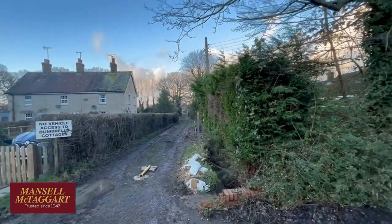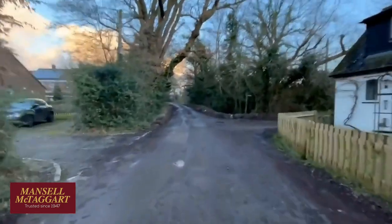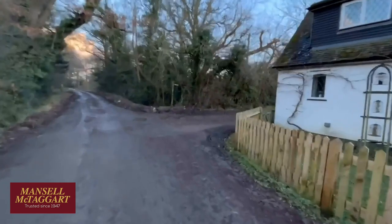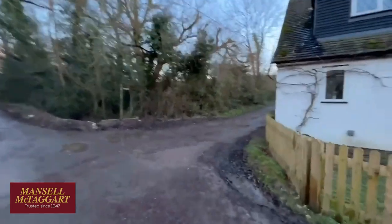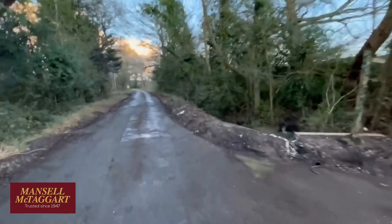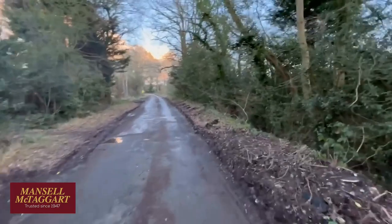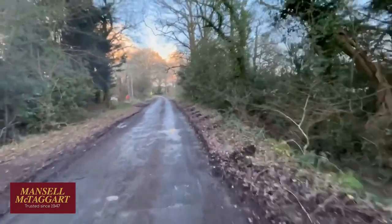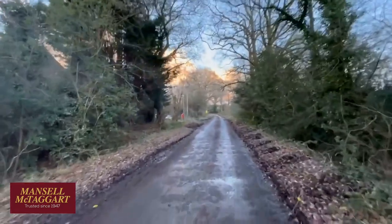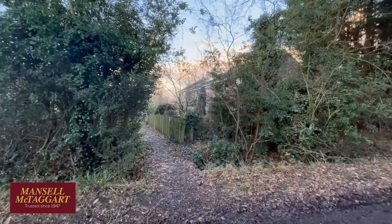There are footpaths everywhere. Literally, up behind me there's a footpath that takes you up into the woods, so if you're keen to be out in the countryside or you've got a dog and like to go for a walk, this is a wonderful spot. Countryside is everywhere. You can walk to the village school, the pub, and everything.